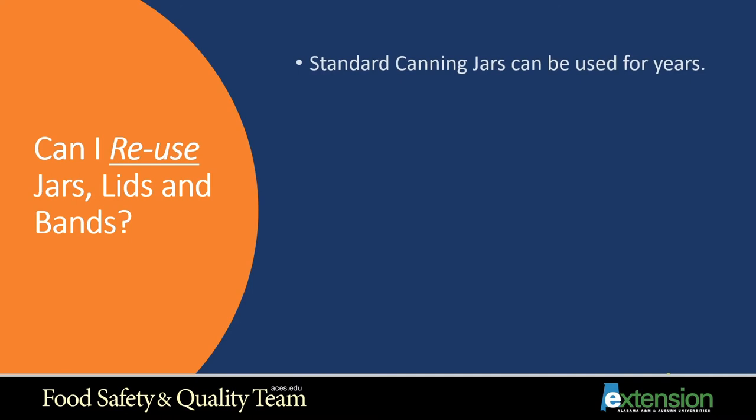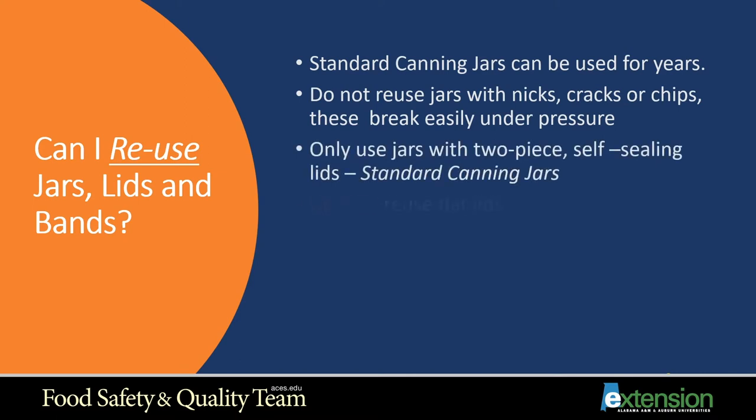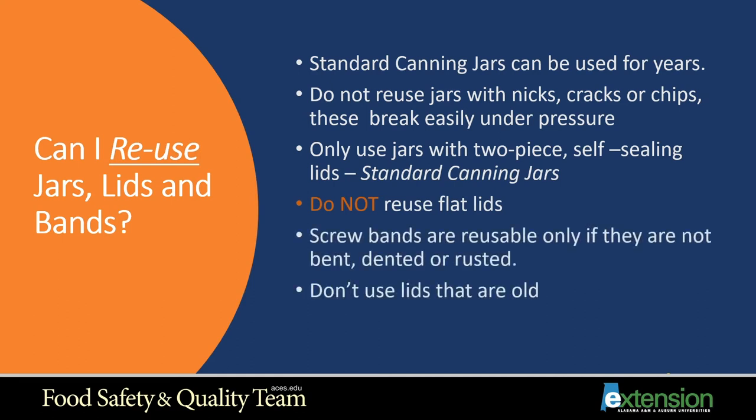Can I reuse my jars, lids, and bands? Standard canning jars, even old ones, can still be used as long as they're in good shape. Do not reuse jars with nicks, cracks, or chips, as these break easily under pressure. Only use jars with two-piece sealing lids. Do not reuse flat lids — they can only be used once. Screw bands are reusable only if they're not bent, dented, or rusted. Do not use old lids, as they begin to deteriorate and may not seal properly.